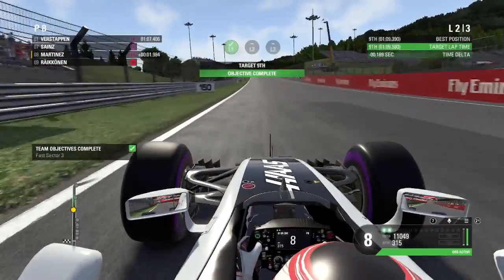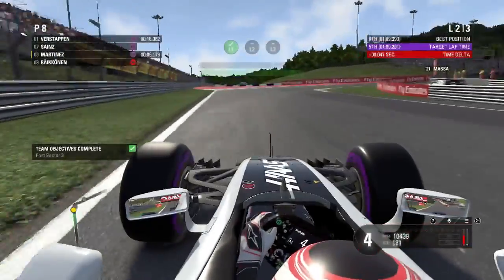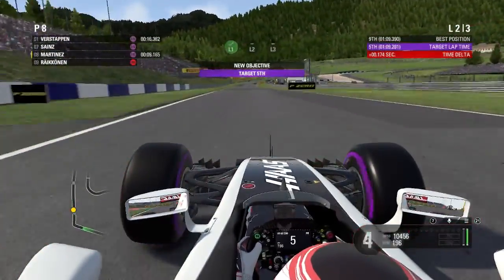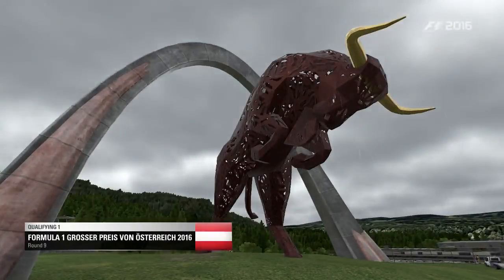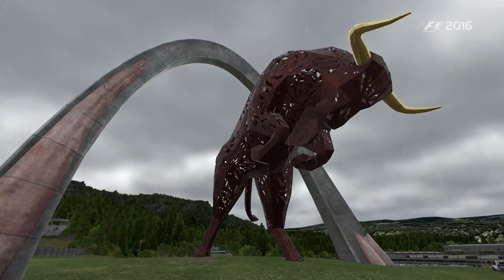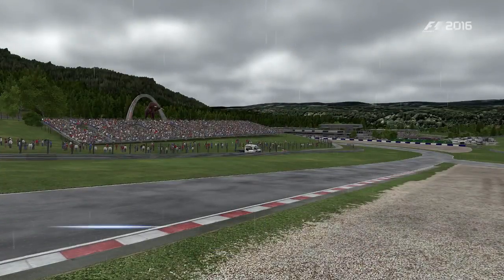Even in the qualifying test, the best I could manage was the target for ninth place — I could not improve on that lap. So that was practice done, with some pretty decent and valuable resource points considering how tough it was to get the results I wanted.